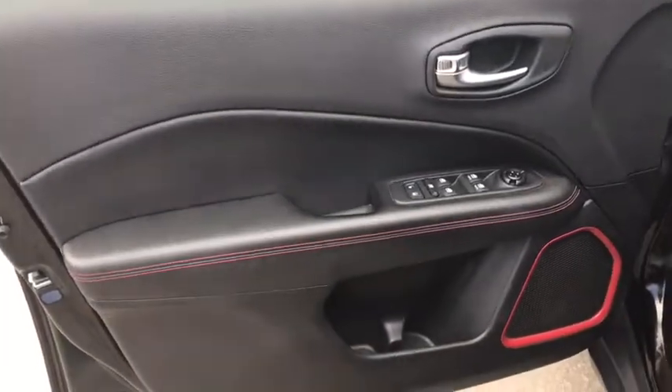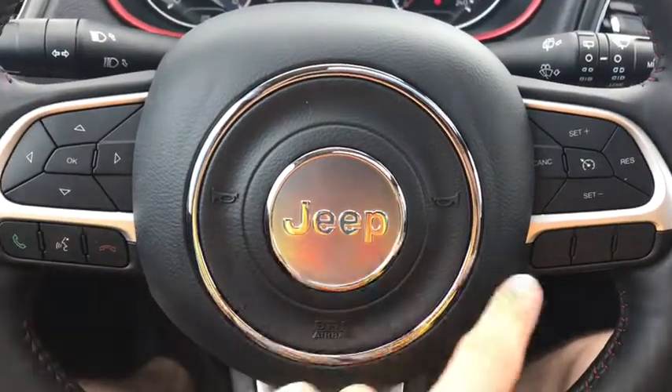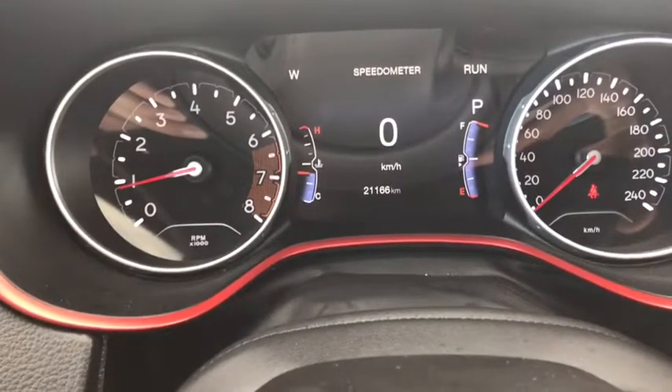On the door you have power locks and power windows. You also have power seat adjustments and premium black leather interior. On the steering wheel you have menu control options, hands-free calling and cruise control, and looking in at the odometer you can see 21,166 kilometers.